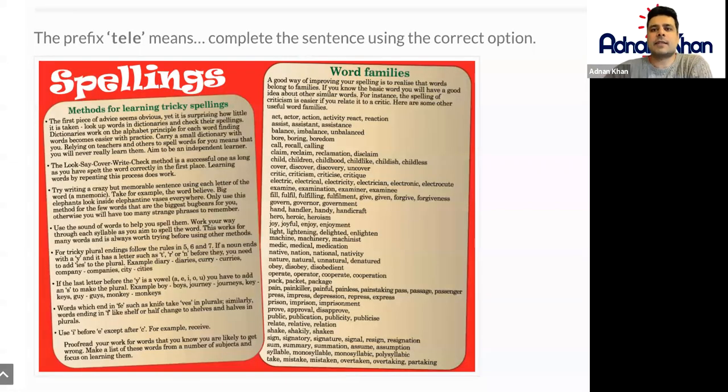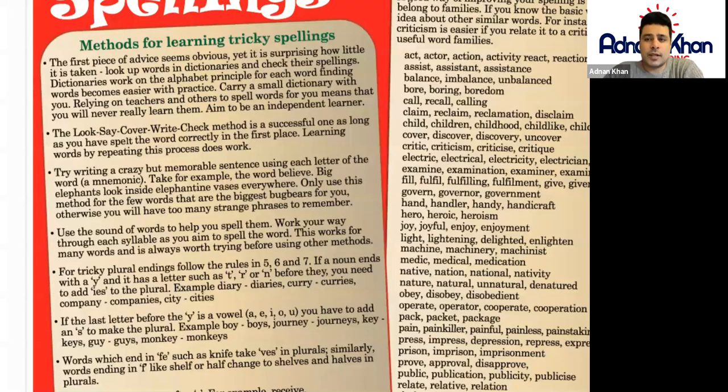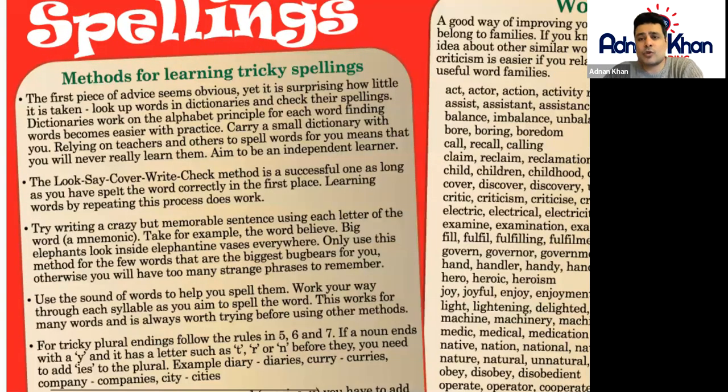Welcome to this lesson on GCSE spellings. There are certain methods that we can use for learning tricky spellings to help us remember how to spell certain words. When writing a text, there are often times where we write a word but we're not quite sure how to spell it.